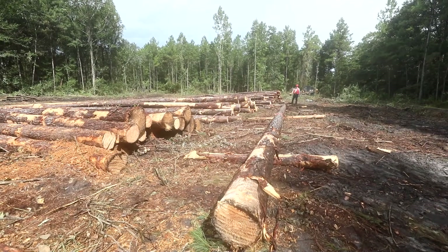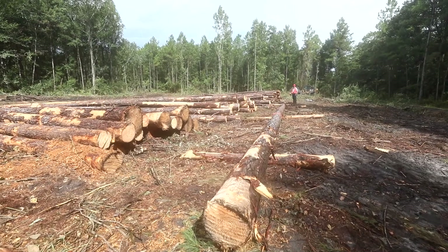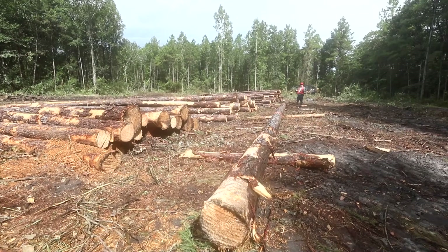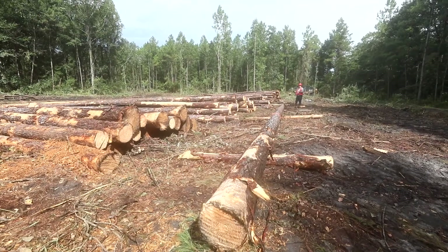If you do that across a whole stand of trees, that value adds up. We just have to work with the logger, train their eye on what our products need to be in order to maximize the value of every log just like this.